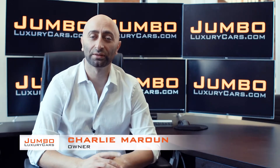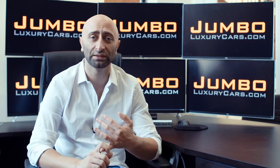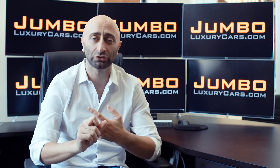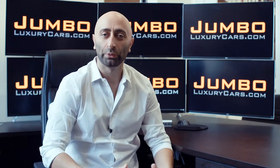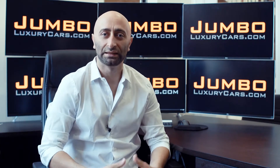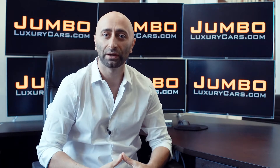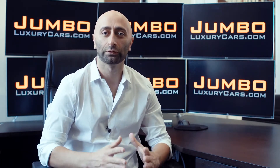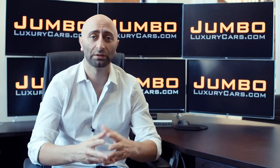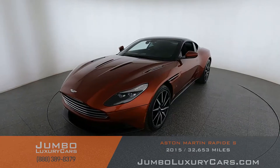Hi guys, this is Charlie, owner of Jumbo Luxury Cars. Thank you for clicking on this video. What you're about to see is a full, unbiased, transparent walk around of any wear and tear on this vehicle — dents, scratches, tire tread, and any dashboard lights. We do this to show transparency in our dealership. We're a pioneer in our industry, providing a fully unbiased walkthrough video so you can see the car from your own couch. Hope you enjoy this video.